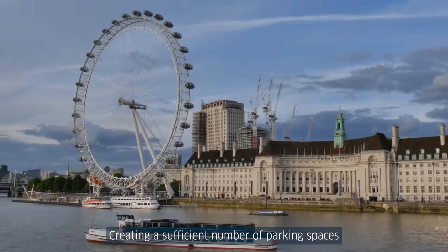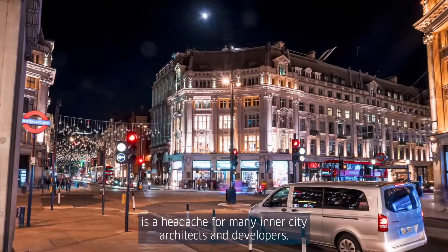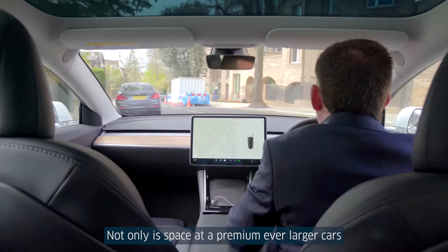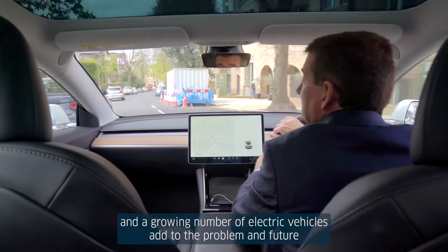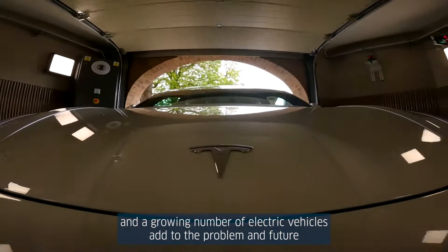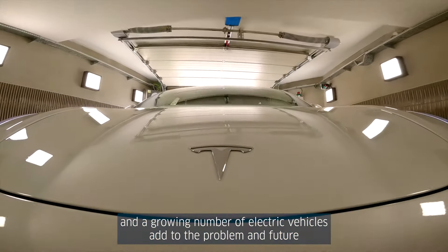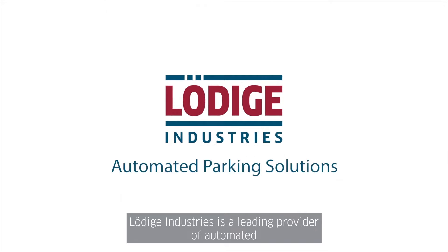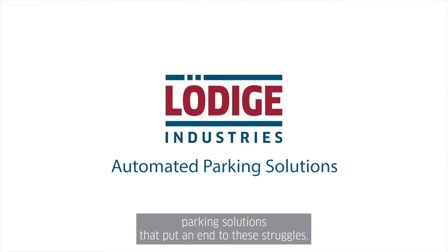Creating a sufficient number of parking spaces is a headache for many inner city architects and developers. Not only is space at a premium, ever larger cars and a growing number of electric vehicles add to the problem. And future building occupants want a pleasant experience when parking. Ludica Industries is a leading provider of automated parking solutions that put an end to these struggles.